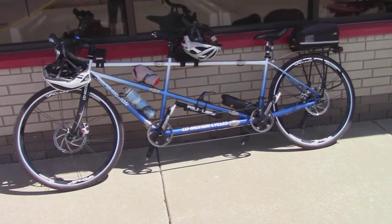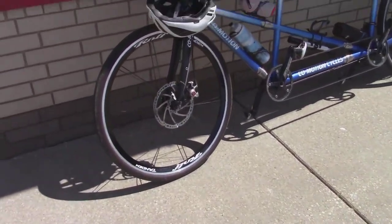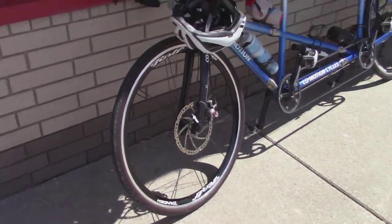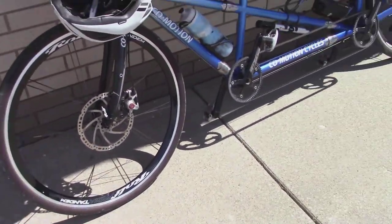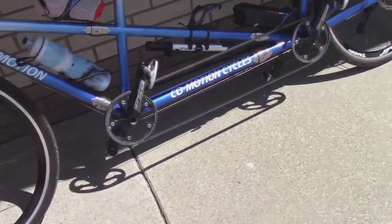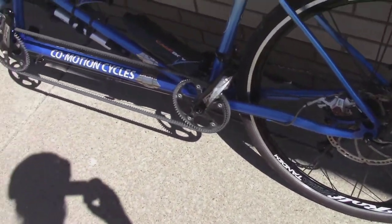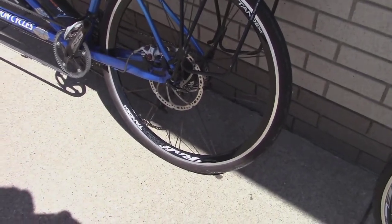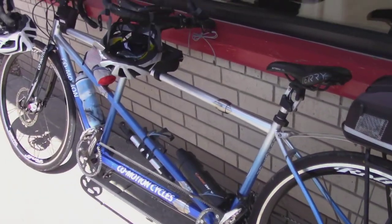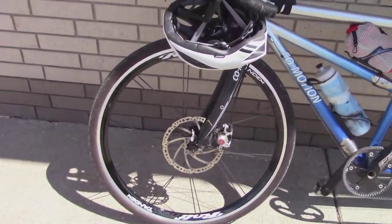I want to show you this tandem — this is a modern up-style tandem. Look at that. He's got the gators on it, he's got disc brakes, he's locked in with clip pedals, and there's a little co-pilot in the back — she's locked in with her own brakes on the back. Wow, good-looking bike.